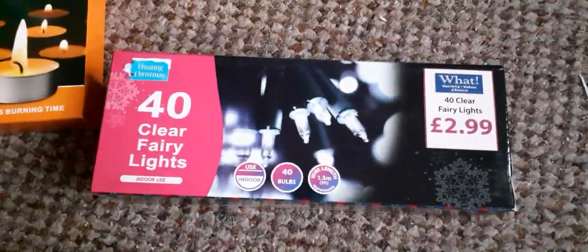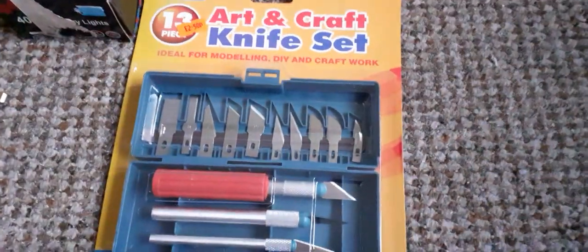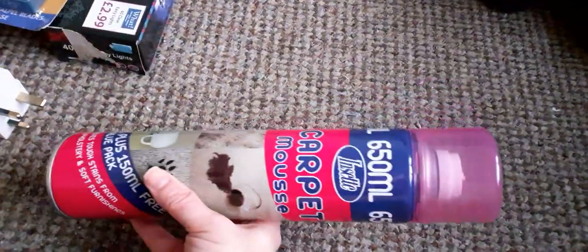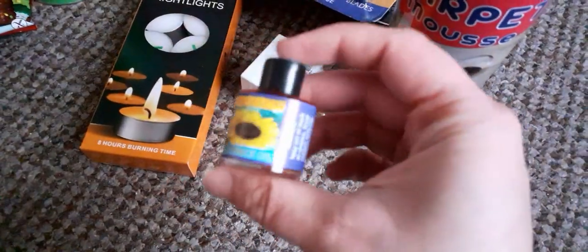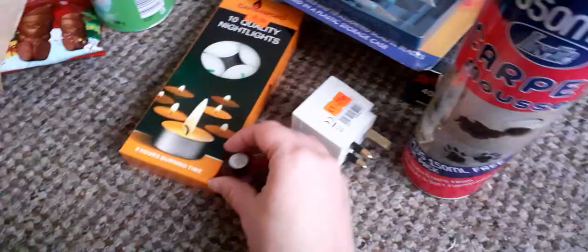I got 40 clear fairy lights for 2.99 — it's got a plug as well. I'm thinking about putting my tree up today. I also got a double plug socket for 1.25. For my crafting, in case I need to cut stuff instead of using scissors, I got a knife set for 2.50. I got some carpet mousse — if you want me to do a review, give me a thumbs up and comment — that was 1.25. Then I got some scented oil things for candle burners — you get three for a pound and they smell nice.